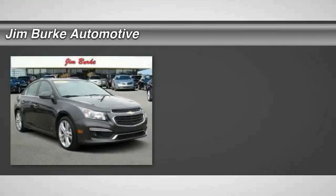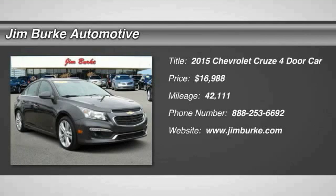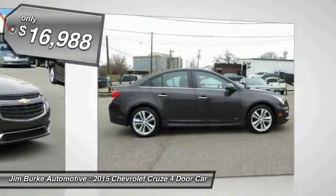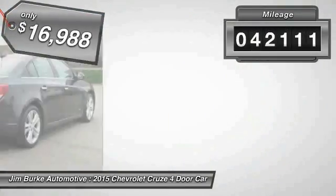The 2015 Cruze. The Cruze blueprint calls for more than you'd expect and is priced below $20,000. This vehicle has less than 45,000 miles.